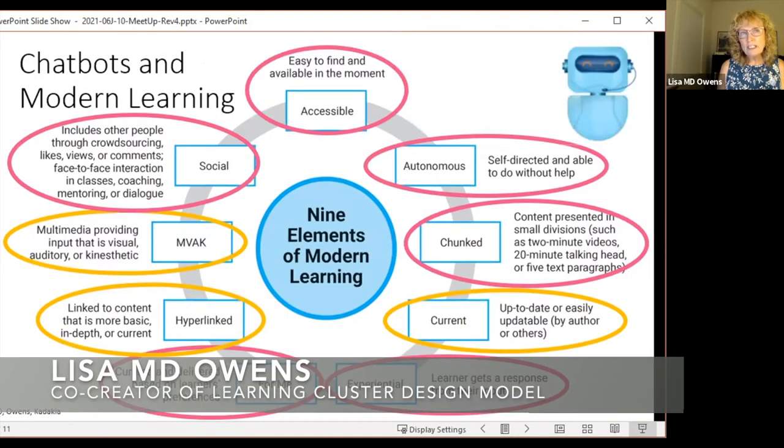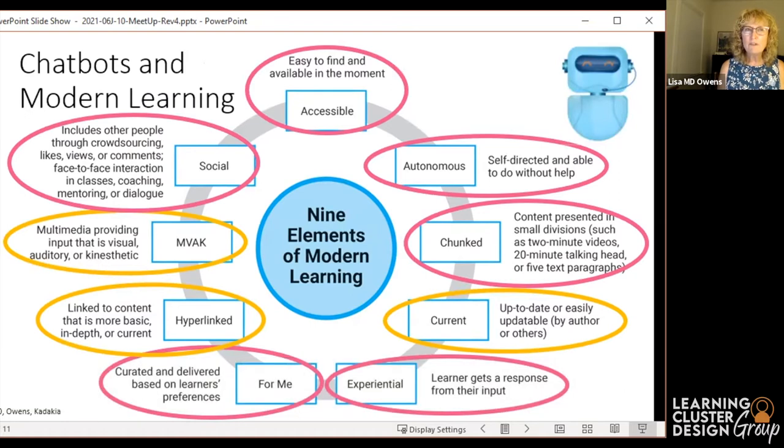When I looked at chatbots — which I did for the purpose of talking with you today — I discovered something I had never seen before: chatbots hit just about all the nine elements. I really strongly recommend you use these chatbots, overlaying them on some of your trainings and programs, to make a difference for your employees. Let me walk you through that.